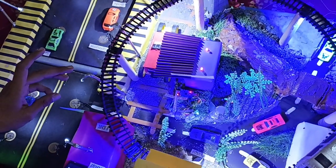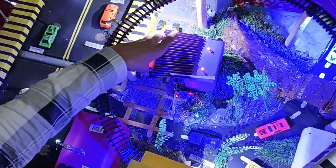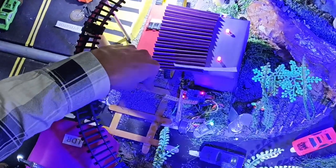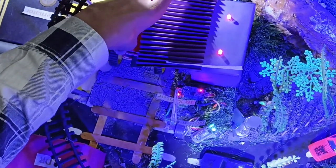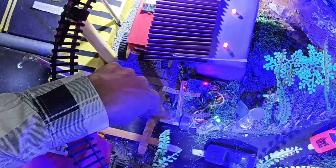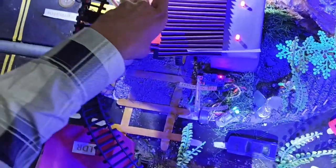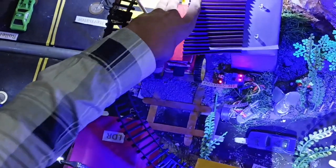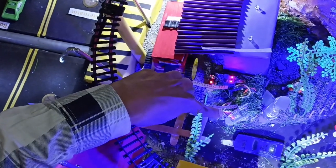We have also added some new high-tech features in this model. The first is the automatic railway crossing barrier. In this barrier, we have set an IR sensor, a relay, a motor which operates the barrier, a buzzer, and some signals. When a train comes in front of the IR sensor, the barrier will automatically close and the signal will turn from green to red.